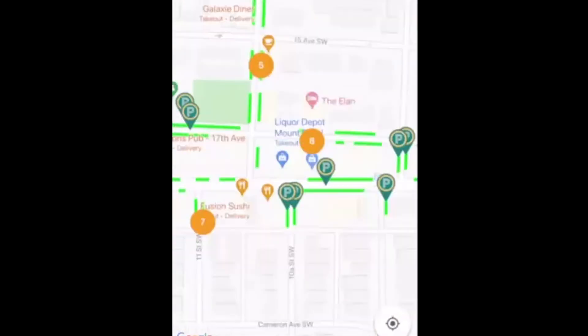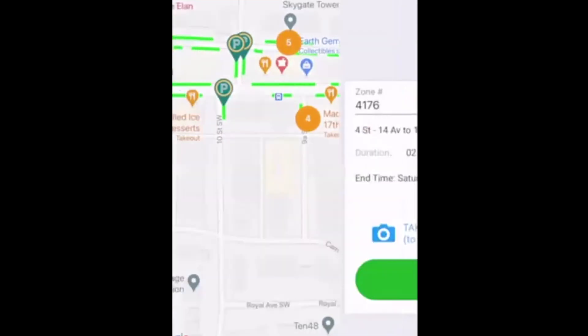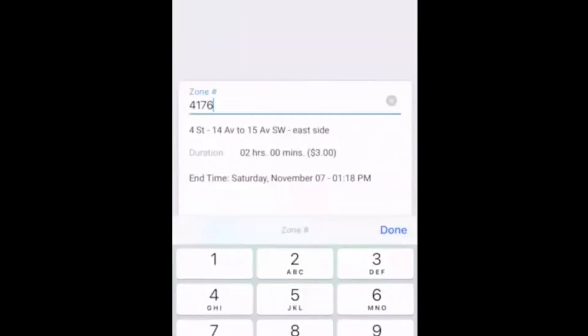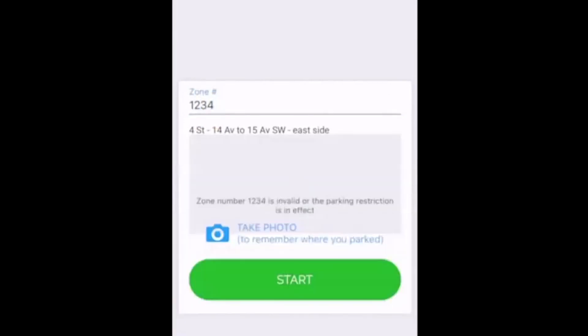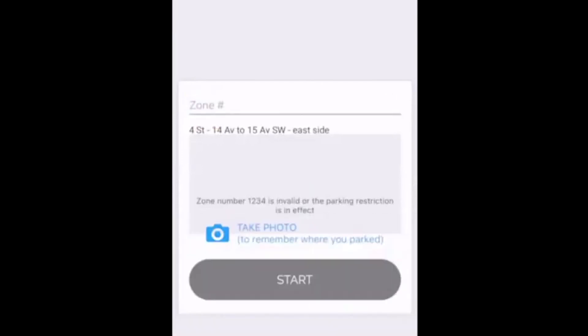On the main screen, click on Parking Session and it will ask you for the zone number, which is found at the top of the street signs. Once you enter the zone number, click Start to begin your parking session.